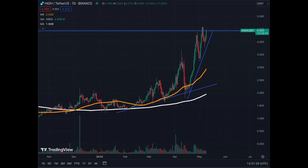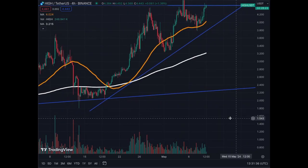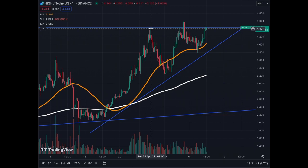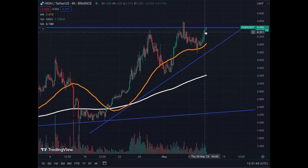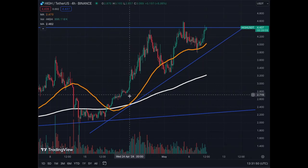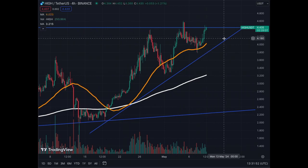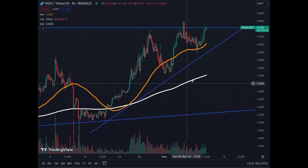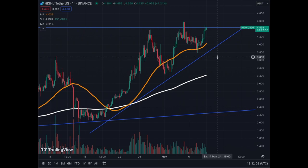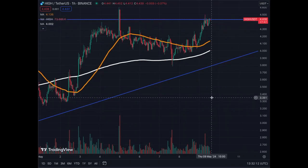The bullish momentum is there. The question is whether we'll have enough energy and buyers to break out at the $4.45–$4.50 level. The coin is up 7% today. On the 4-hour chart, we can see that we tried the resistance level, got rejected, tried it again, got rejected again, and we are at that level once more. The MA50 is trending in parallel to the trend line, and the MA200 is also up to the right — very bullish for HIGH Street.